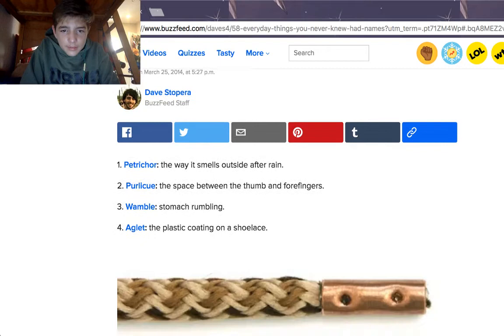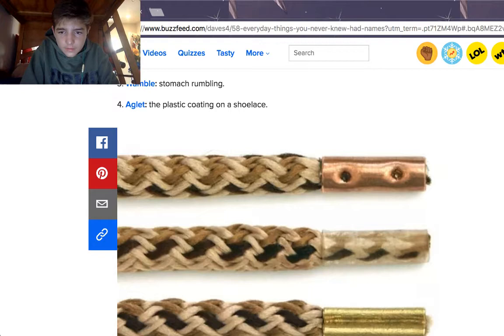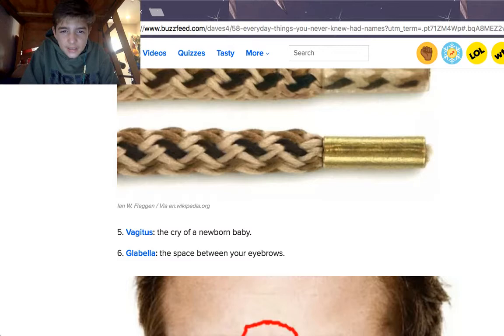So the next one is an aglet, which is the plastic coating on a shoelace — I'm guessing it's this right here. A vagitus is the cry of a newborn baby. That's a weird name.